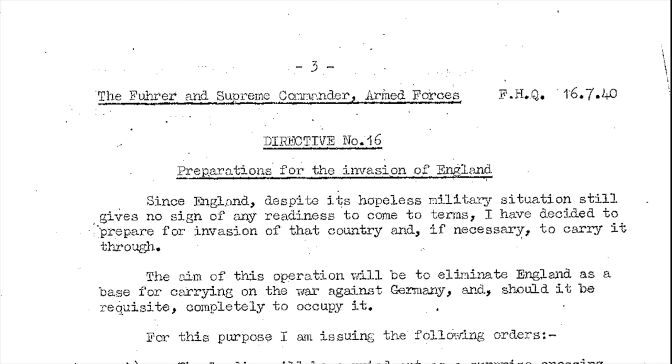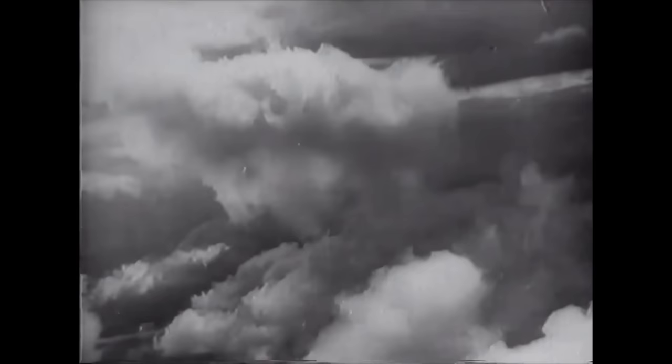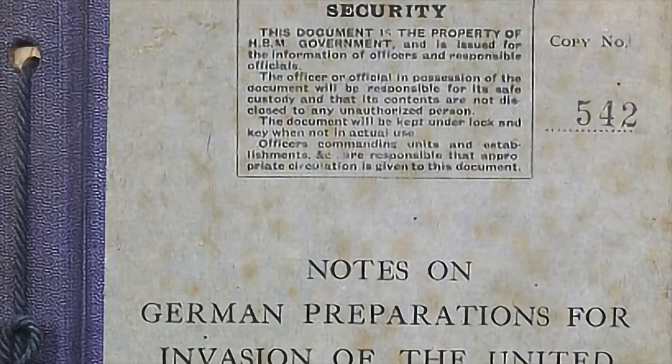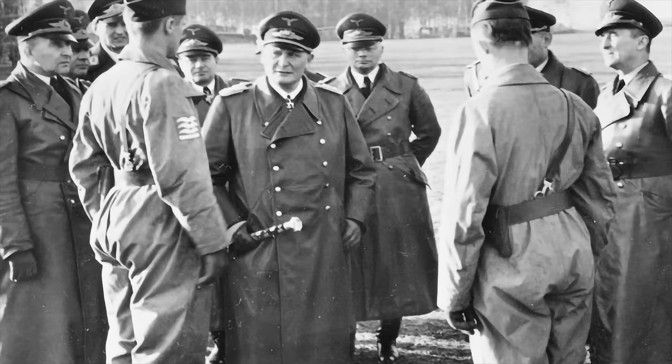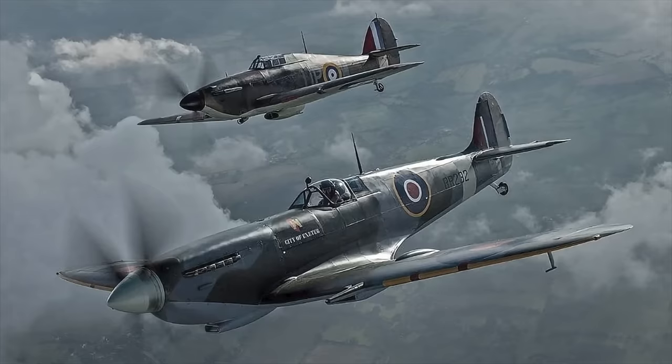On July the 16th, Hitler signed Führer Directive No. 16, laying down his plans for the invasion of England. The brunt of the initial fight was to be borne by the Luftwaffe, which was assigned an onerous series of tasks — among the first was to overwhelm British coastal defenses and to close the channel to British shipping. Later, airfields and other targets further inland were to be struck. Göring's 2nd and 3rd air forces were based in France and Belgium; their main adversaries were the Hurricanes and Spitfires of RAF Fighter Command.